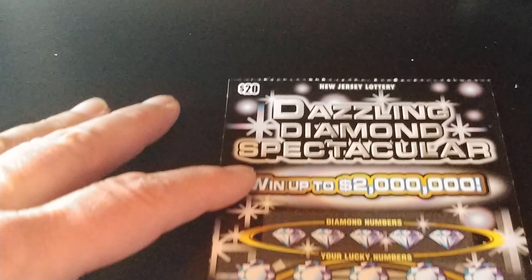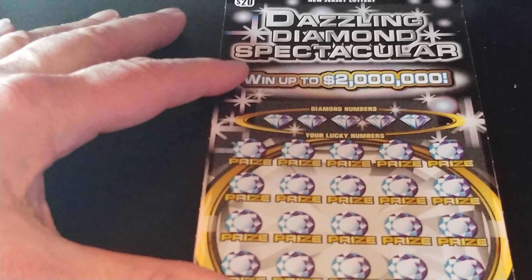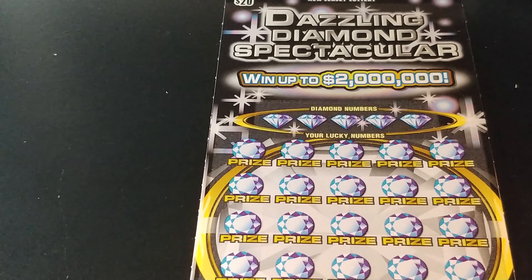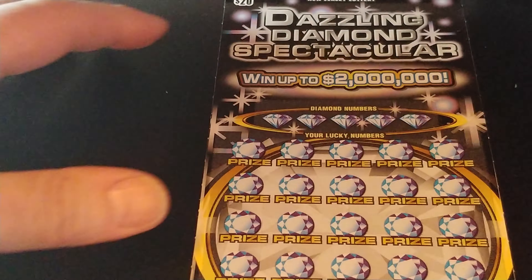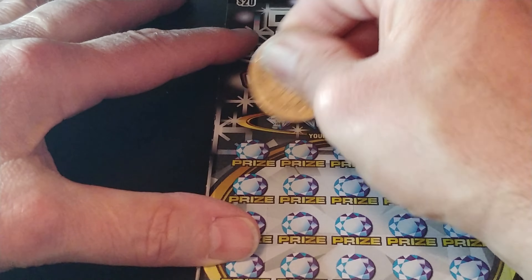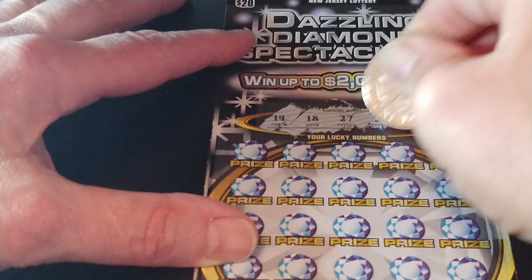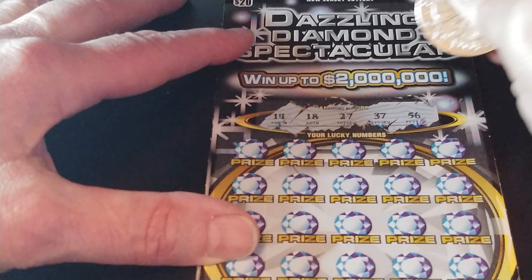Now we have our Dazzling Diamond Spectacular. This is a number matching game — match your numbers to the winning numbers, win that prize shown. Get a double diamond symbol, win double the prize. We are looking for $14,000, $18,000, $27,000, $37,000, and $56,000.